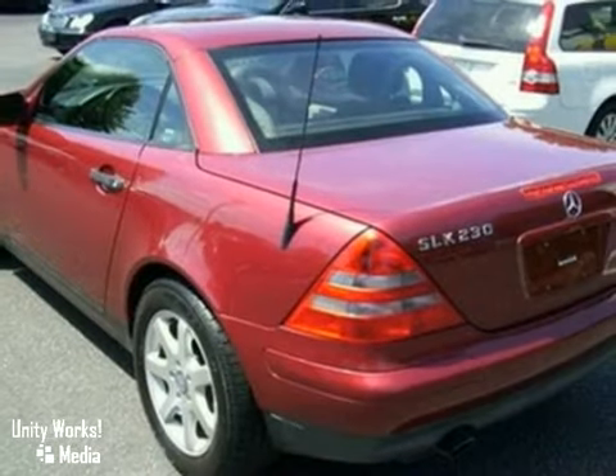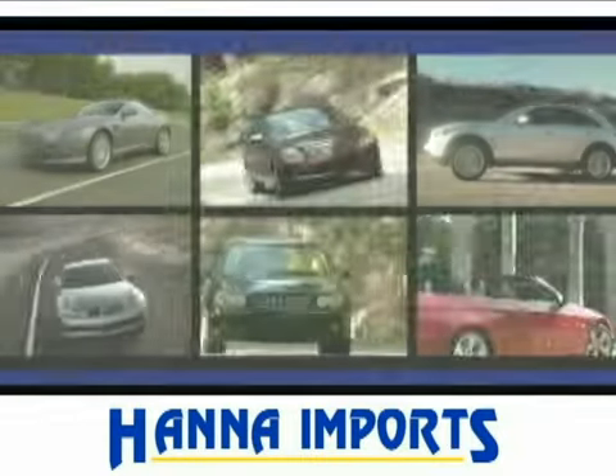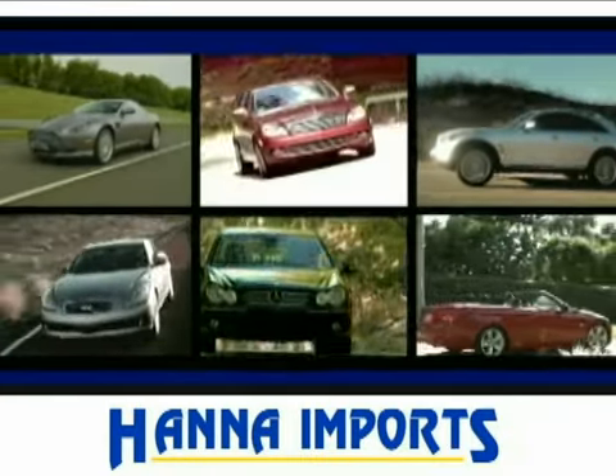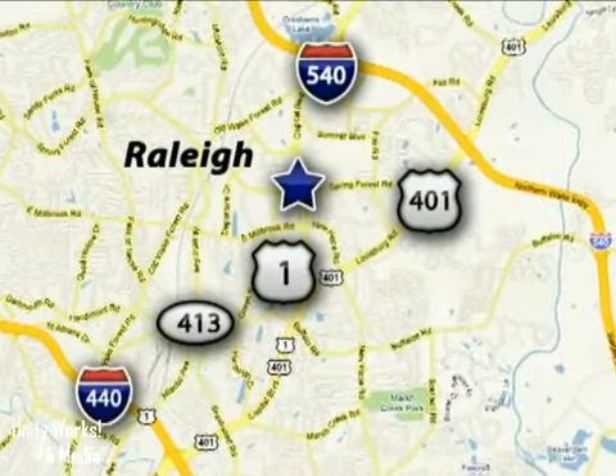Come on out and take a look for yourself. At Hanna Imports, you'll always find a wide variety of high-quality vehicles at the most competitive prices. We're easy to find at 5001 Capitol Boulevard in Raleigh, North Carolina.